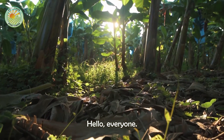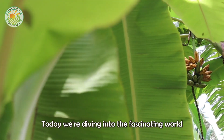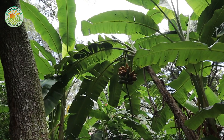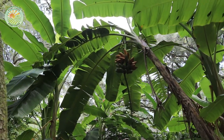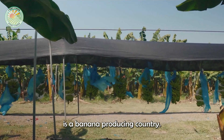Hello everyone, welcome to our channel. Today we're diving into the fascinating world of banana farming in the Philippines. Believe it or not, the Philippines is a banana producing country.